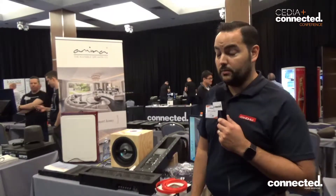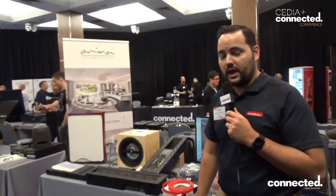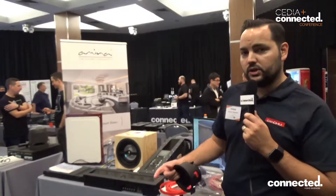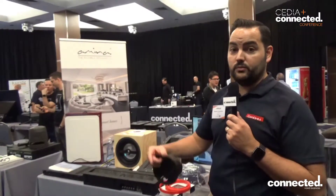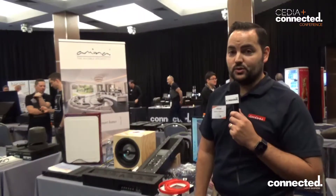And lastly we have our Invisible Speakers by Amina, UK made and engineered. The best you can get in regards to sound reproduction and audio quality. Perfect for background music, cinemas, retail stores, you name it, you can put them in there which is great.